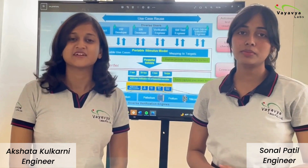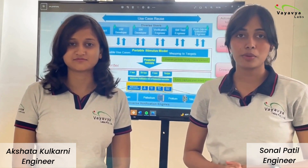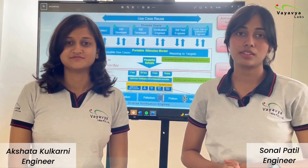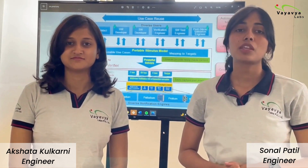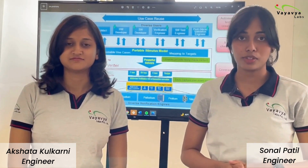Hello everyone, my name is Sonal. I am Akshata. We both have been proud members of IAVIA for the past few years. We both have a strong passion for verification, and thanks to IAVIA we were able to get our start in this field.